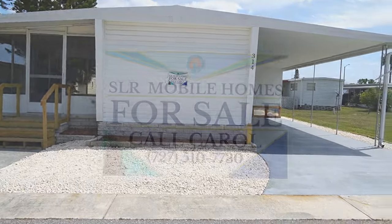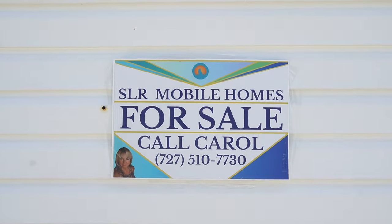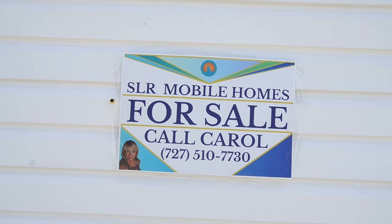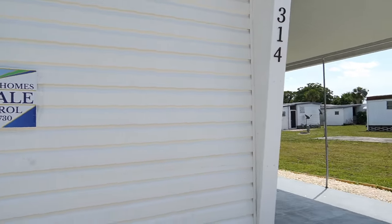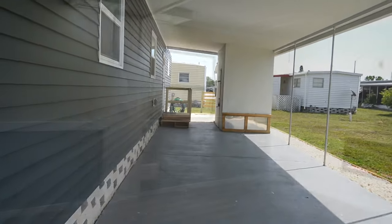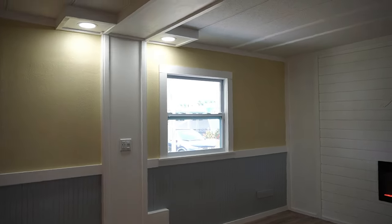This home is listed by Carol — there's her name and number. You can give her a call, or if you're on your iPhone, you can tap on the headline and all the information will come down. This home is listed for $59,500.